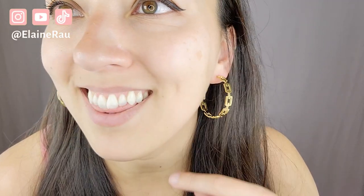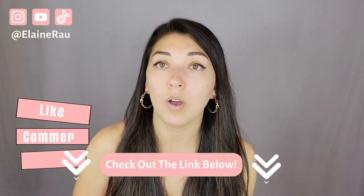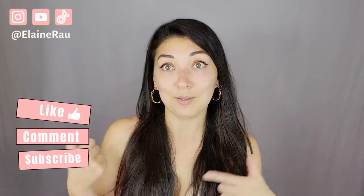Love how shiny they are as well. If you want to purchase it, check out the link below, and if you want to watch more product unboxings, I'll see you in the next video!